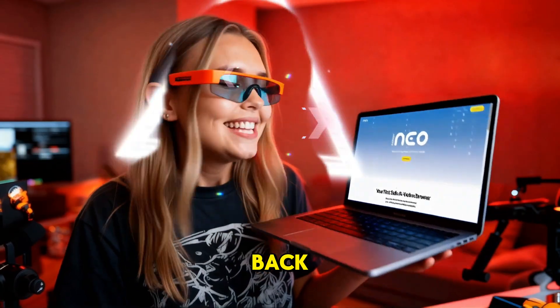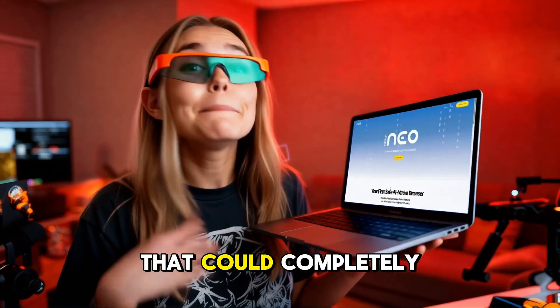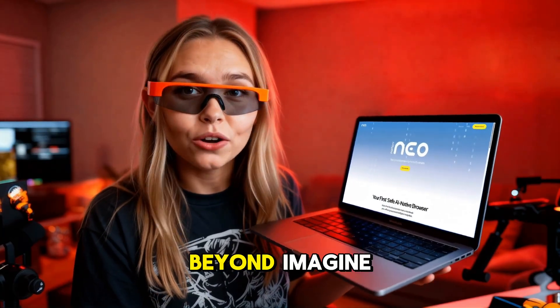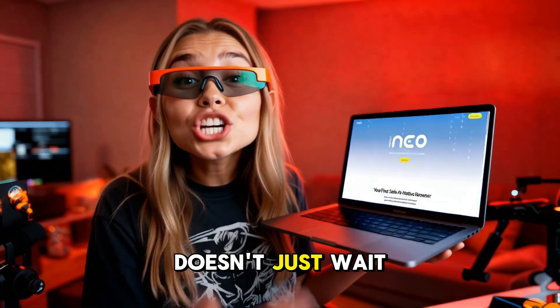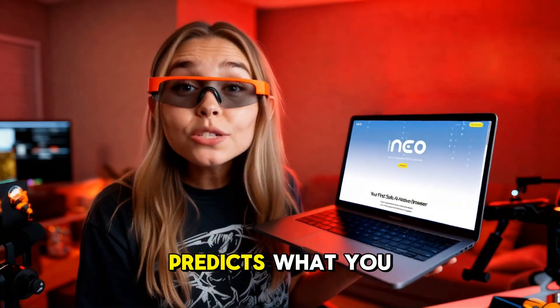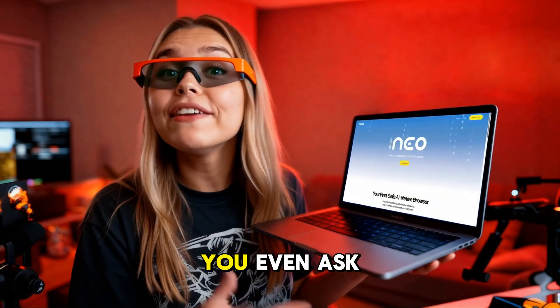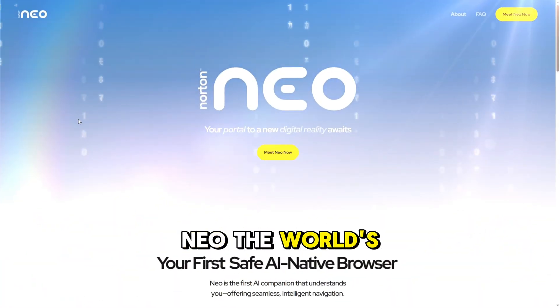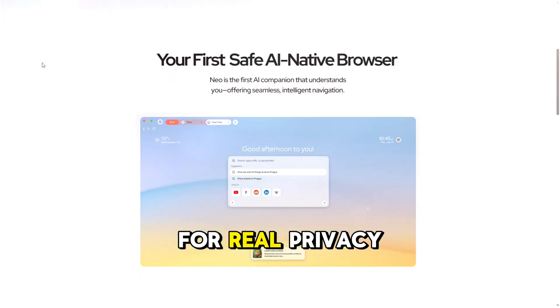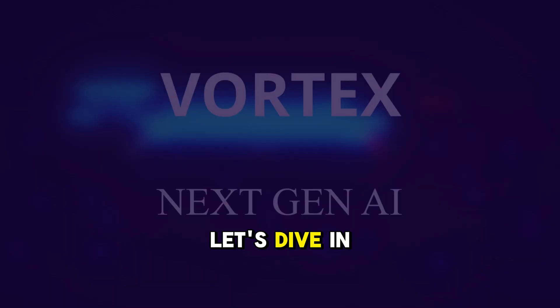Hey guys, welcome back. Today we're diving into something that could completely change how we surf the web in 2026 and beyond. Imagine a browser that doesn't just wait for you to click, but actually understands what you're doing, predicts what you need, and helps before you even ask. That's Neo — the world's first true AI-native browser, backed by Norton for real privacy and safety.